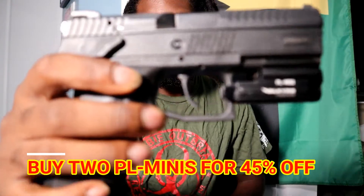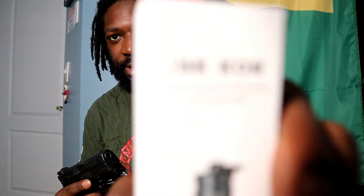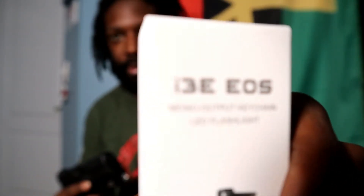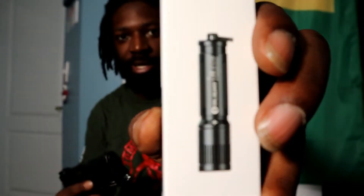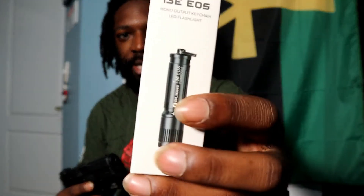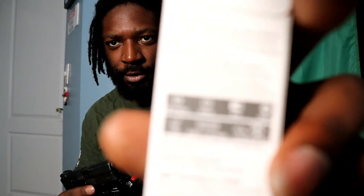Also, if you buy two PL mini Valkyrie lights you get them 45% off, so that means two lights for $87. On top of that, you get one of these IE 3 EOS pocket lights — these are 80 to 90 lumens and make great keychain lights for everyday carry or to give to a friend.